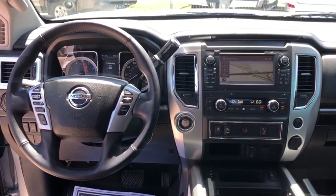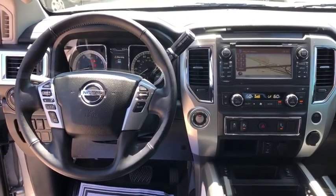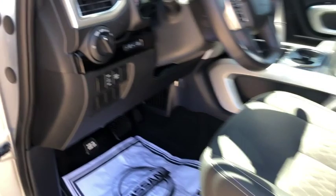Center armrest, universal garage door opener, bed liner, CD player, rear window defroster, power windows, electronic stability control, security system, heated front seats, trip computer, overhead console.